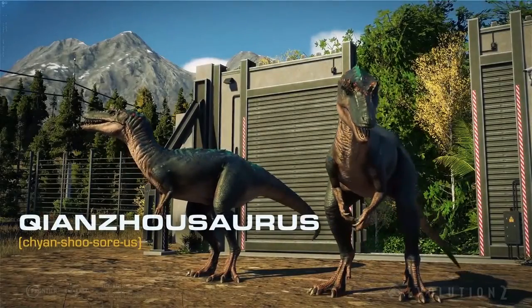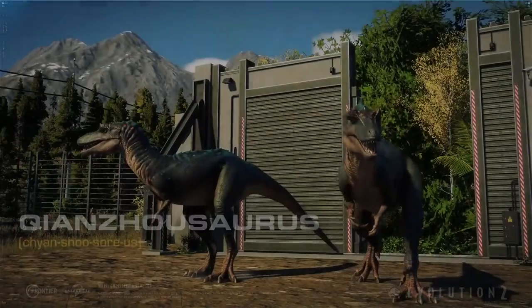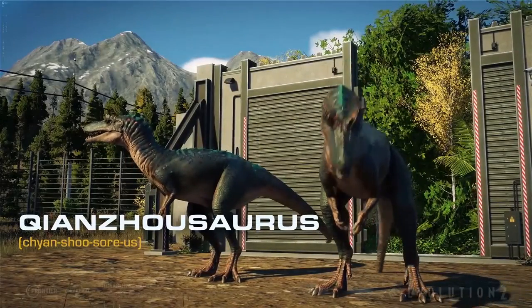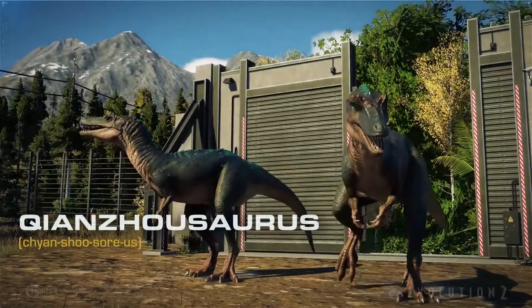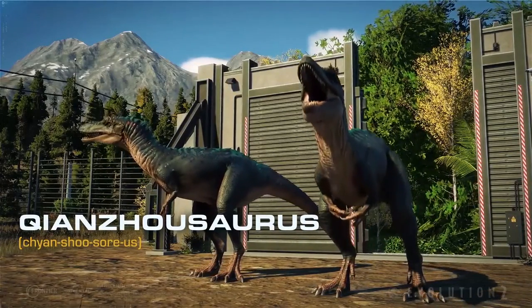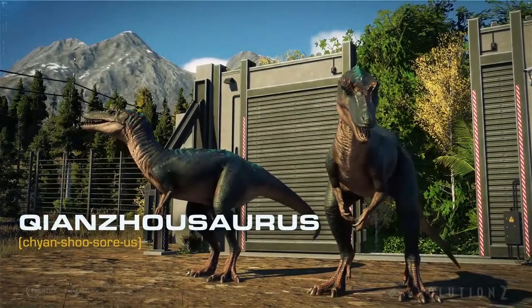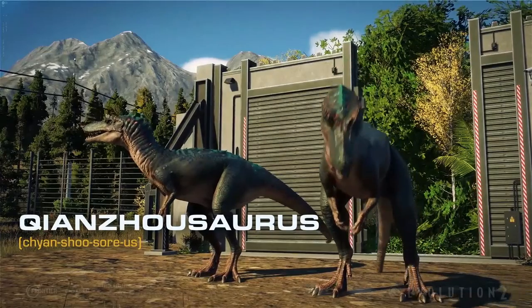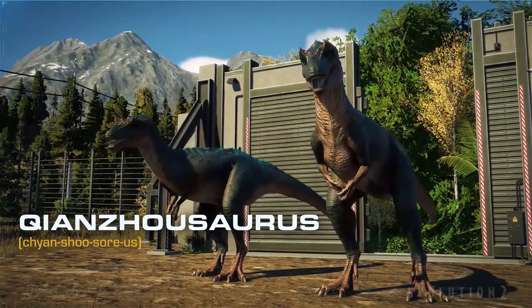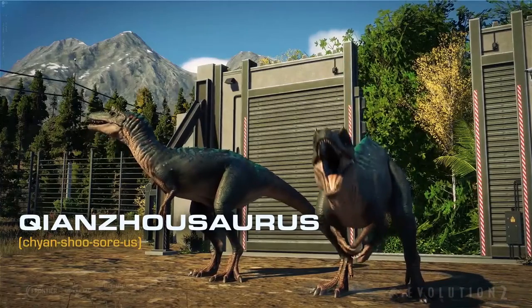This dinosaur is really different and it's the first time we see it in Jurassic World Evolution 2. Changesaurus is a medium-sized Tyrannosaurus that lived in China during the late Cretaceous period. It's a relative of Tyrannosaurus Rex or Albertosaurus, but only in Asia. What makes Changesaurus different is it has a long snout, but not like Suchomimus, Spinosaurus, or Baryonyx.